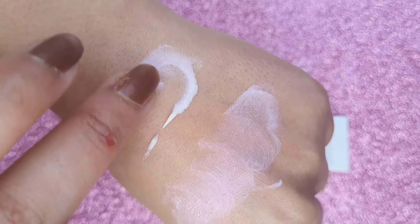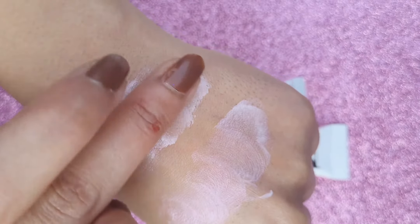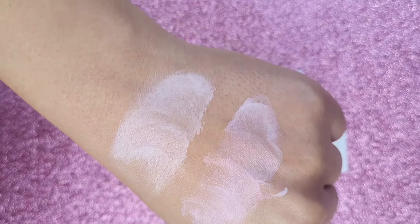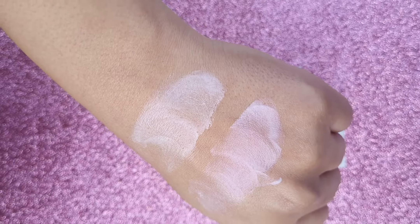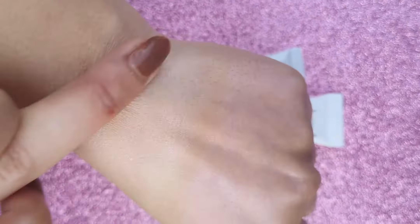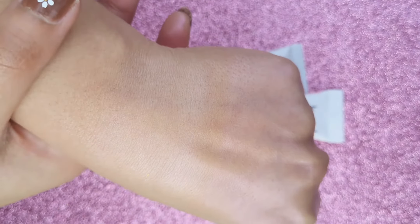This retails for only 275 rupees but you can easily get it at a discount for 180 or 190 rupees. This is how the MAC strobe cream looks like — yes, this is a sample. In this sample size bottle you get 6 ml of product, whereas you get 15 ml of product in the NYB tube for just under 200 rupees.